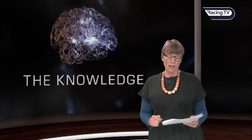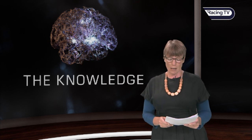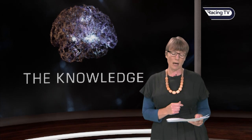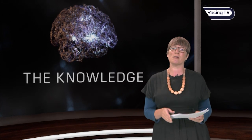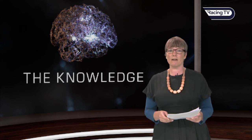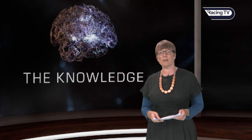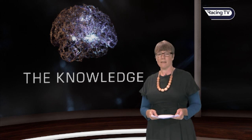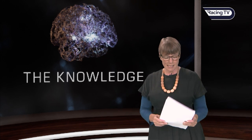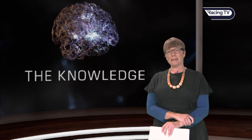In this edition of The Knowledge we're also going to take the unusual step of looking back at the top two-year-old performances from last week — the Dubai Future Champions Festival — to find out how the handicapper reacted. We're also going to be joined by Chris Dixon and Sam Turner, who'll be guiding you through Saturday's card. But first, let's get to know Ascot a bit better.